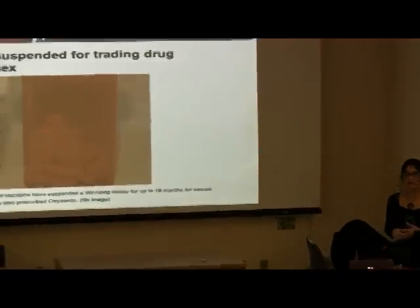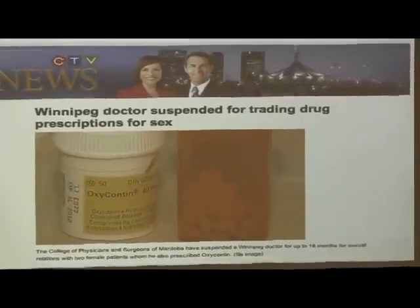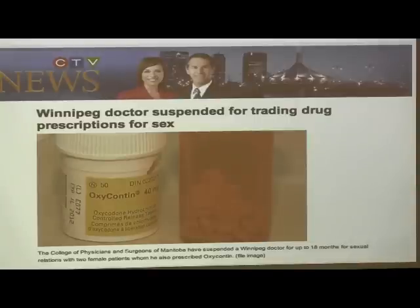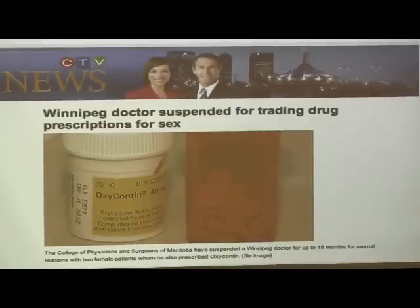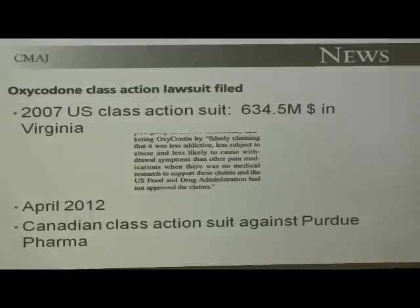OxyNeo was created in response to the problems with OxyContin — OxyNeo is not crushable, which is how they got around the problem of people using it for injectable drug abuse. Just in case you thought we were safe from this: a Winnipeg physician was not only prescribing OxyContin to patients, he was doing it in exchange for sex. So OxyContin received a lot of press. In 2007, the U.S. filed a class action suit — $635 million in Virginia was given out. They said OxyContin makers falsely claimed it was less addictive, less subject to abuse, and less likely to cause withdrawal symptoms when no such claims were supported by the FDA.